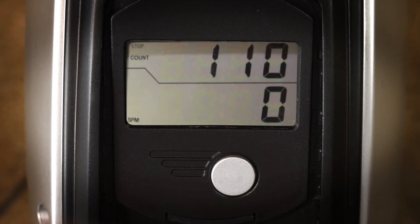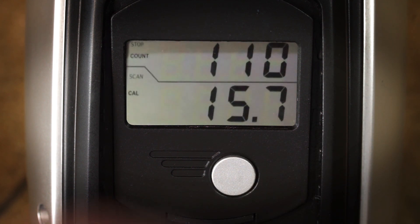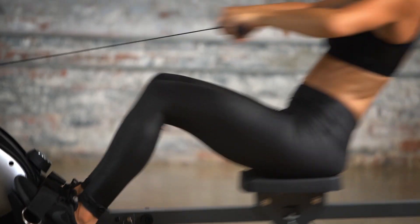An easy-to-read 3.5-inch LCD screen displays distance covered, time elapsed, total count, calories burned, strokes per minute, and more.